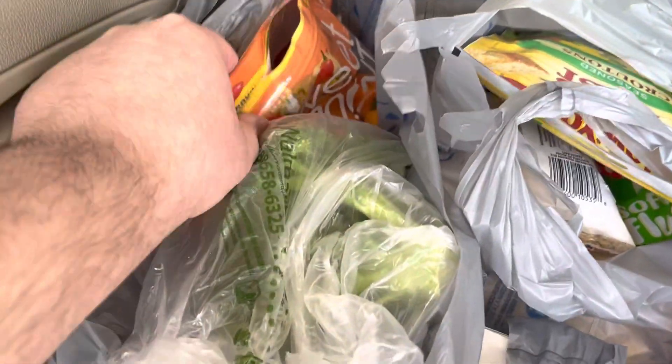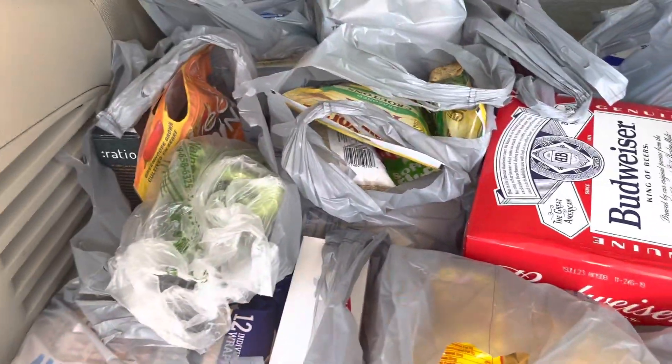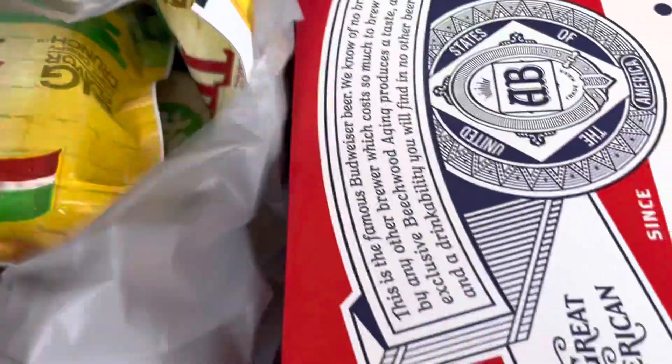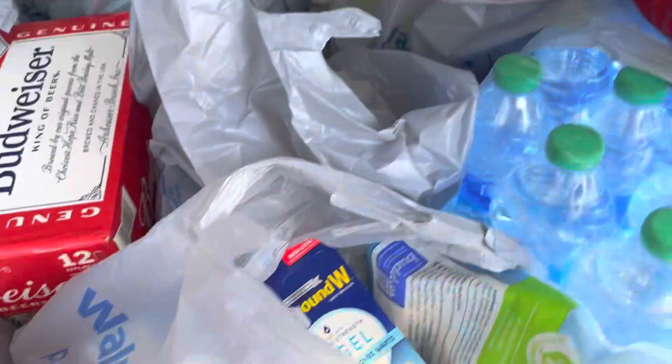A bag of breakfast burritos. A bunch of broccoli — I thought it was cilantro, but actually that's broccoli. Some sweet peppers. A kelp bar. Two bags of croutons. A bag of brown rice. A big pack of tortillas.